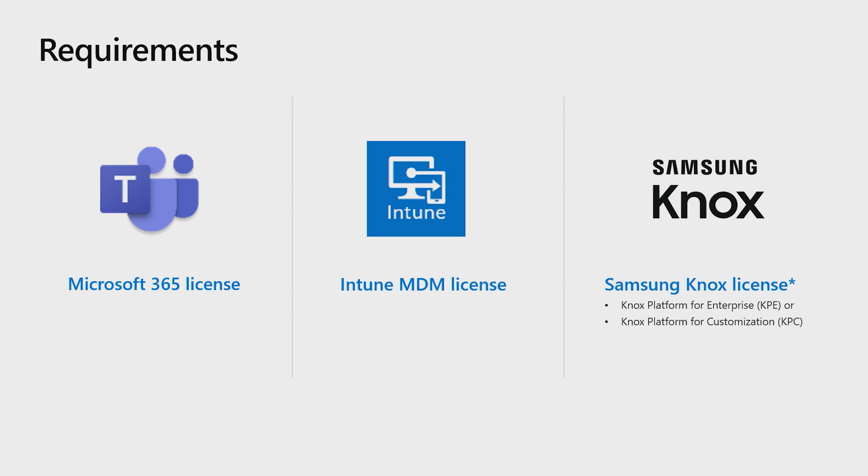You will need a Microsoft 365 license, an Intune mobile device management license, and a Samsung Knox license. There are two types of Knox licenses, one of which will be required: Knox Platform for Enterprise or Knox Platform for Customization. Keep in mind that the Intune MDM license and Samsung Knox license is only required to map the push-to-talk button on the X-Cover Pro device. You can use the walkie-talkie feature on any Android beginning with version 5.0.